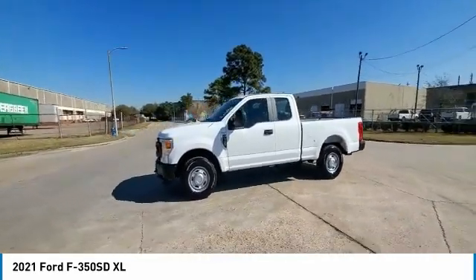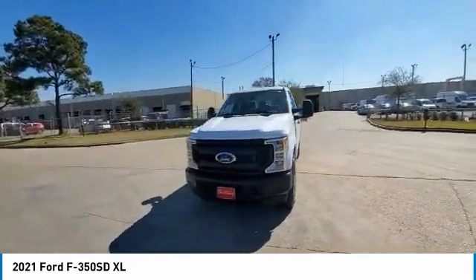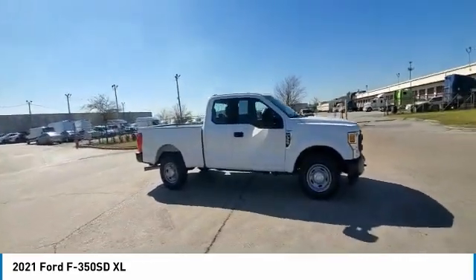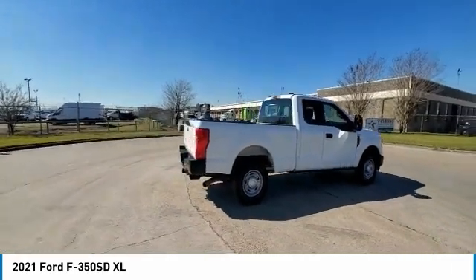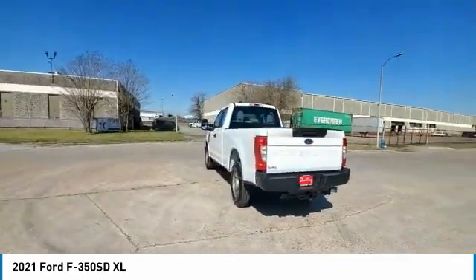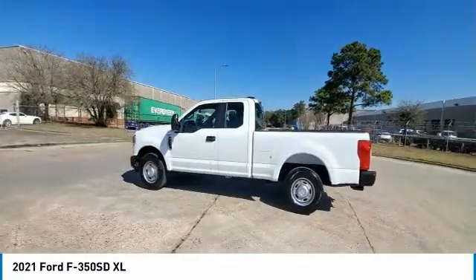Drive away with a great deal on this vehicle. Call or stop in today. We'll see you next time.